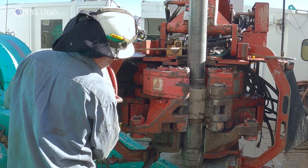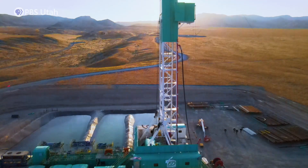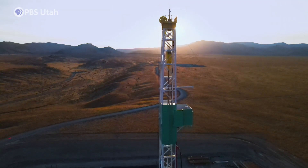If we produced even two percent of the energy between two and four miles depth, we would have more than two thousand times the energy used in the U.S.